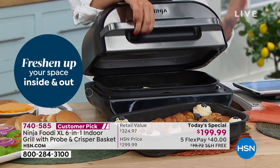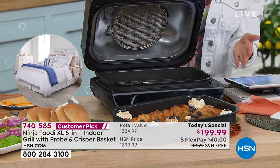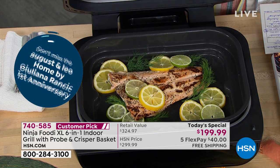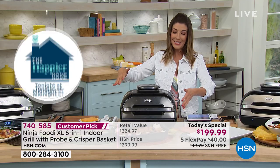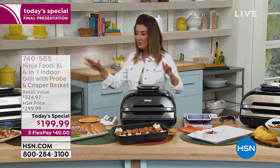You don't have to go out and get supplies like charcoal. All you do is prep the food, pop it in, and you've got all these preset buttons. It could not be any easier to get started. I just don't want you to miss out. Final presentation — hundreds of you ordering.